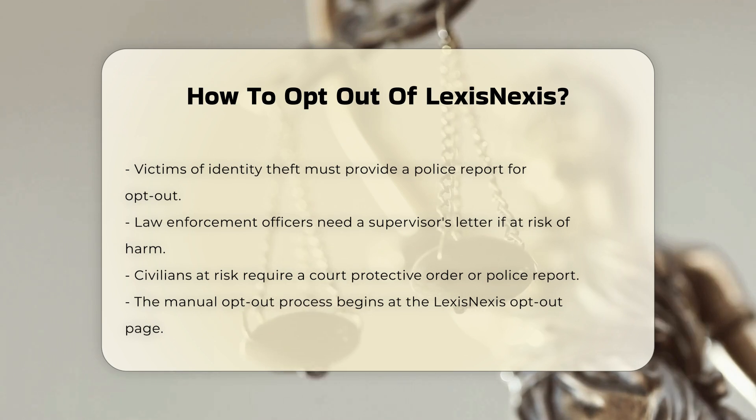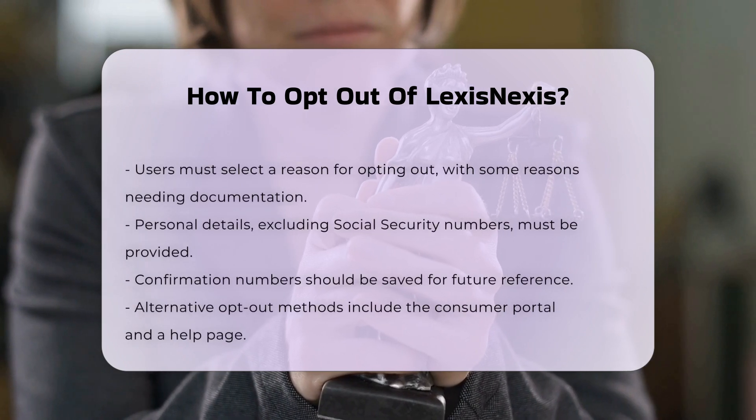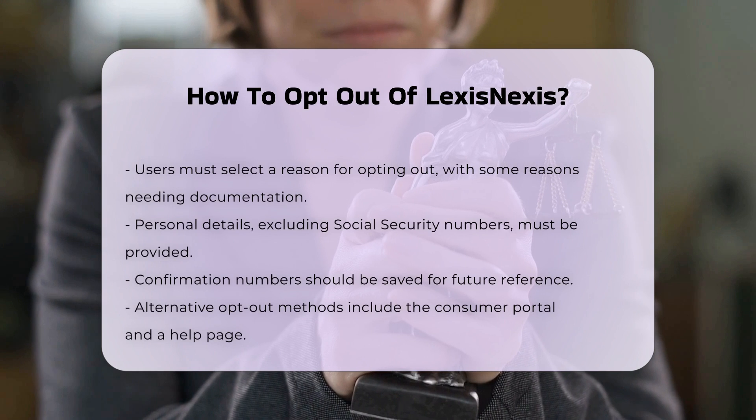It is recommended not to include your social security number. Enter your current address and any additional addresses if necessary. Fill out your contact information to receive updates. Save your confirmation number, as you may need it if LexisNexis contacts you for more information.